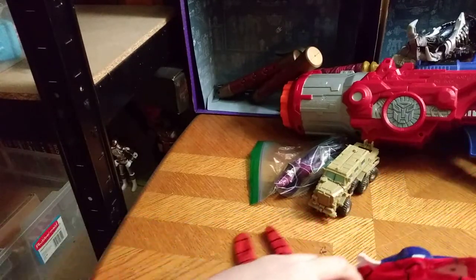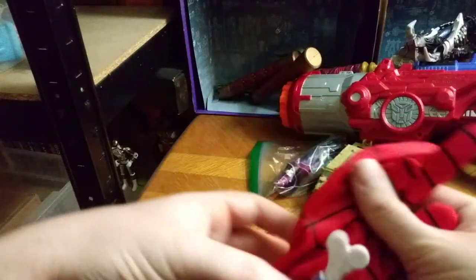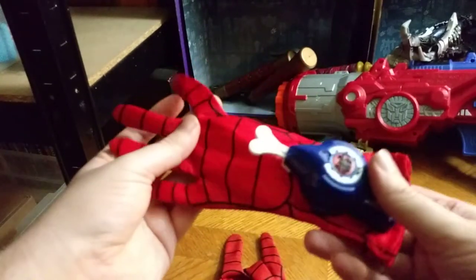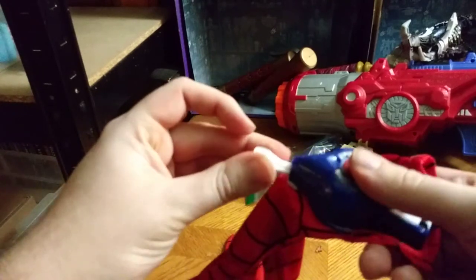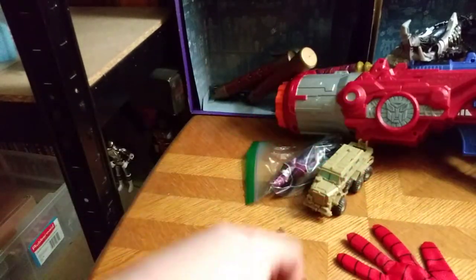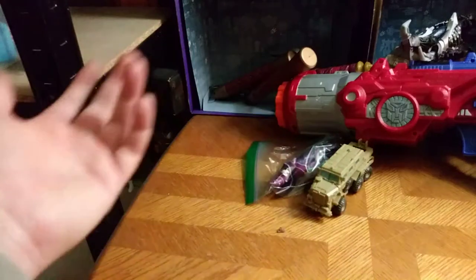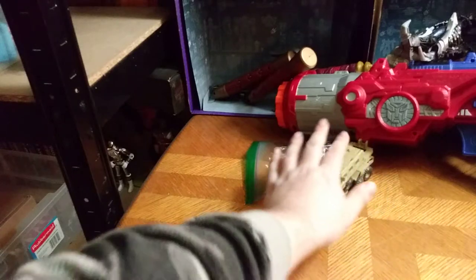And we got some Spider-Man gloves. I cannot wear these, but they are Spider-Man so you can have his web shooter and go with it. It's an option — I'll have to find a way to display these, but for now they're going in the accessories bin until I can find a way to display them.